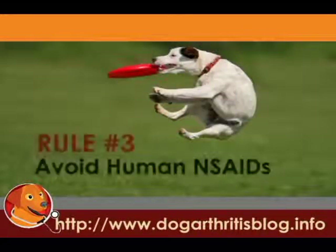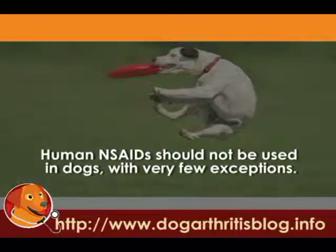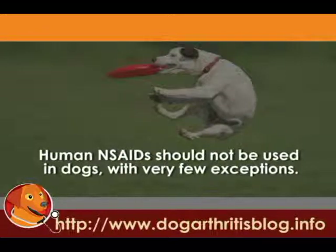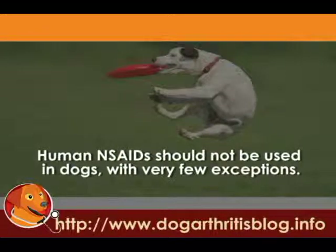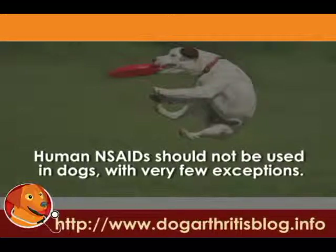Rule number three is to avoid human non-steroidals. Human NSAIDs, almost without exception, aren't good for use in dogs. I do have a blog post and a video on this subject, so you're very welcome to have a look at that. But if you're unsure, then it's better not to use them at all.